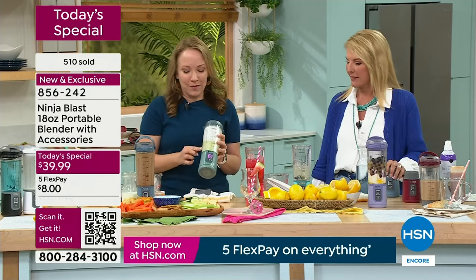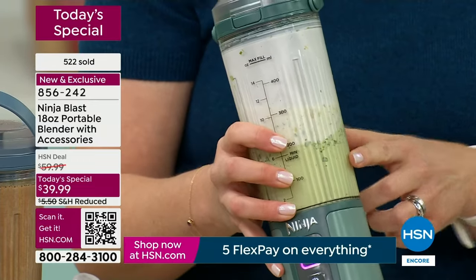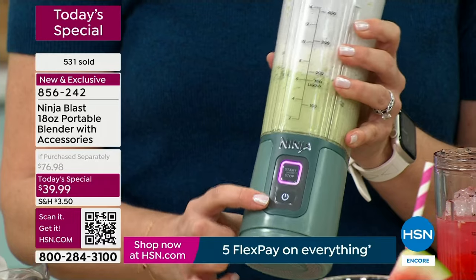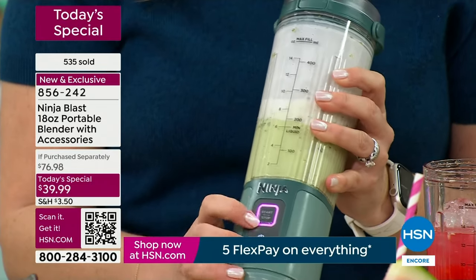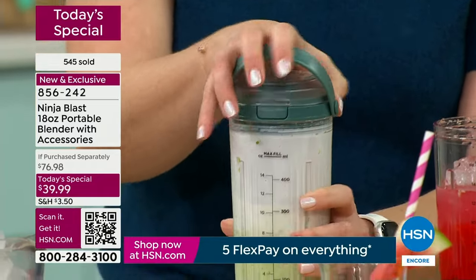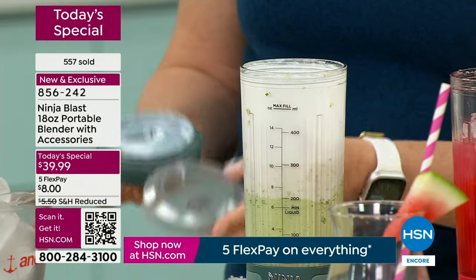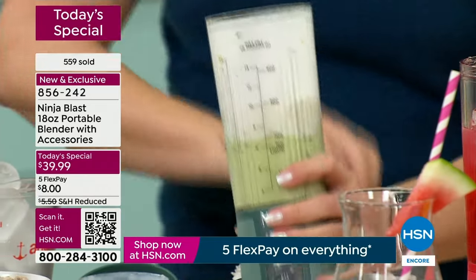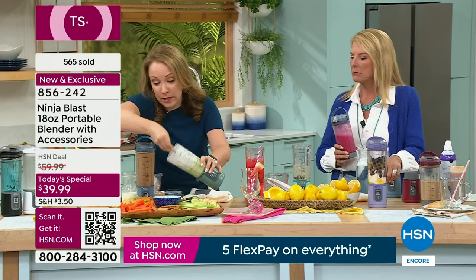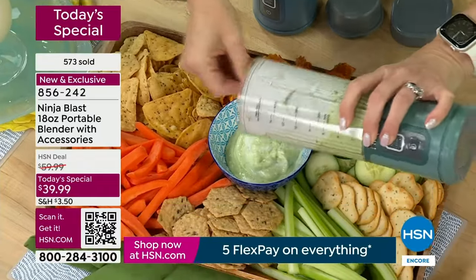We have avocados, cilantro, and Greek yogurt in here. The recipe is on ninjakitchen.com. There's a 30-second blend pre-programmed, but you can stop it sooner. You can also pulse blend — for example, the model mentioned she whips her eggs and gets them aerated before making an omelet. You can do that with this too. All the control is at your fingertips, with a 30-second pre-programmed setting and full stop/start control.